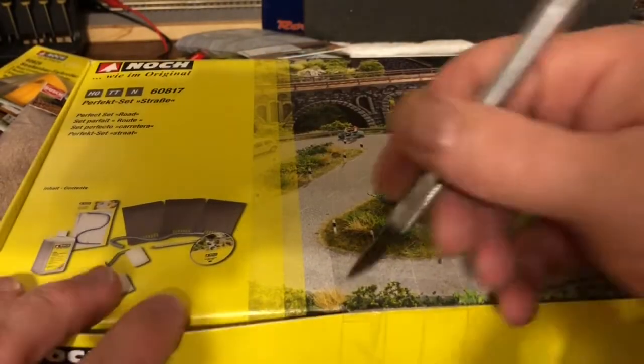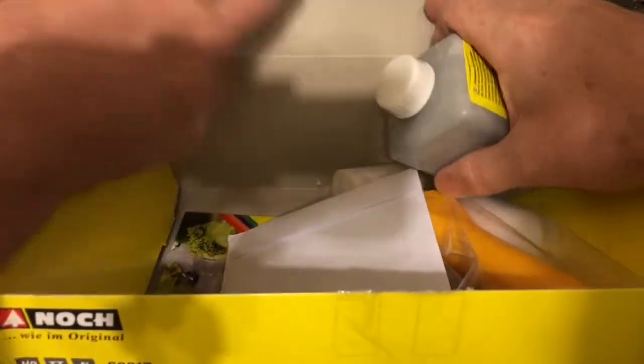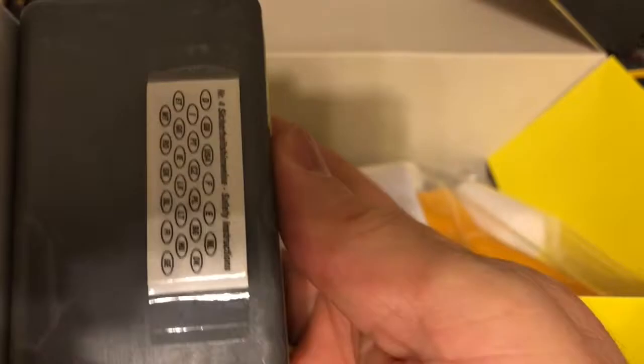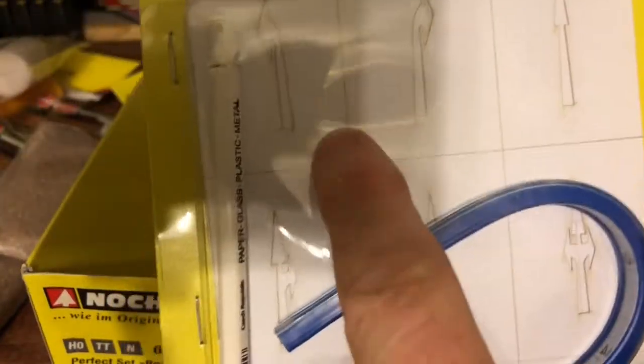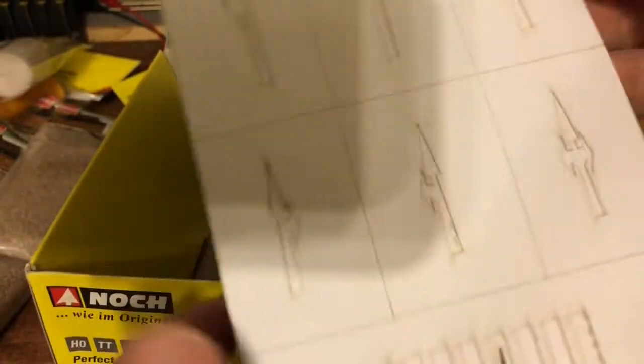Let's do some more unboxing and open up this Noch starter kit for Perfect Street, as it's called. This one comes with a lighter, more concrete colored street surface — or maybe a dirt road. So we put those two together and you see the difference. It comes with an additional roller. This is the flexible ruler, and then you have the template for the street markings on the asphalt as well as the white pencil to make those with. These are laser cut and they're supposed to be quite nice — they come in three scales: HO, N, and TT.